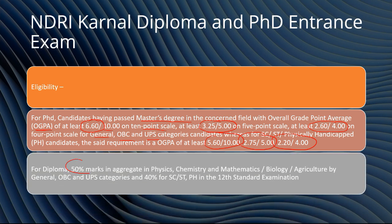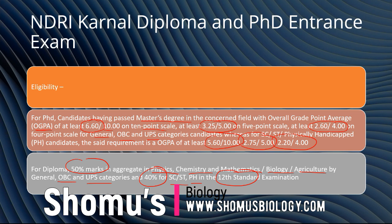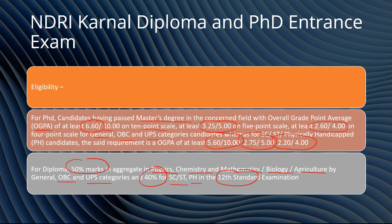Apart from that, for diploma: 55% marks in aggregate in physics, chemistry, mathematics, biology, or agriculture for general, OBC, and UPS categories, and 40% for SC/ST and physically handicapped categories in the 12th standard examination. So if you're applying for a diploma after 12th, the minimum age must be 17 years and you need to score 55% aggregate in physics, chemistry, mathematics, biology, or agriculture — any of these. That's the eligibility for NDRI Karnal diploma as well as PhD entrance examination.